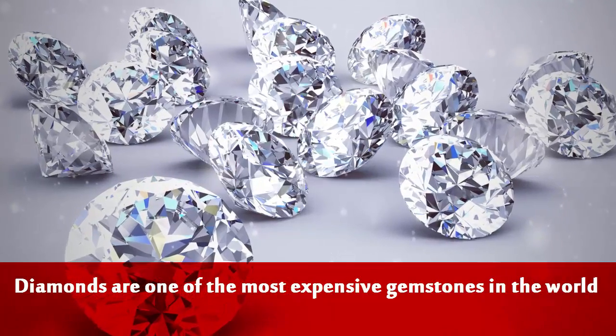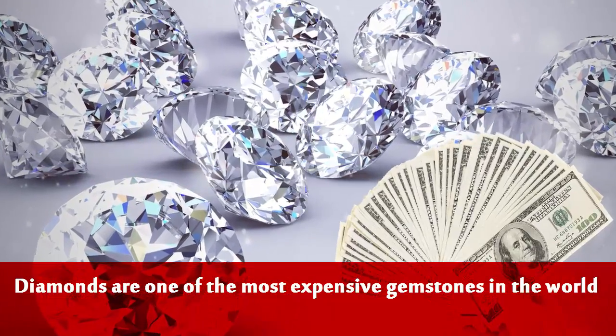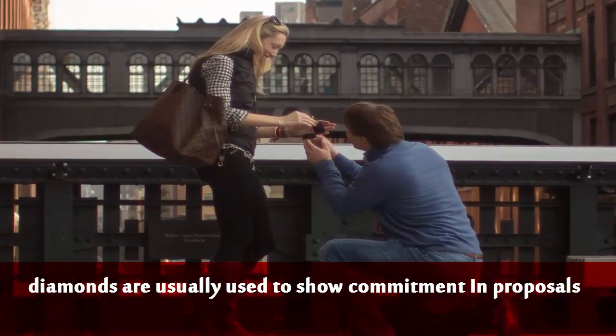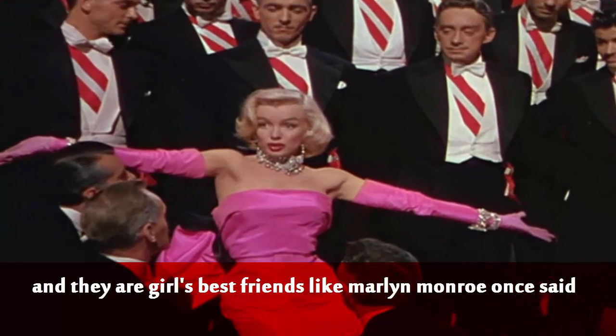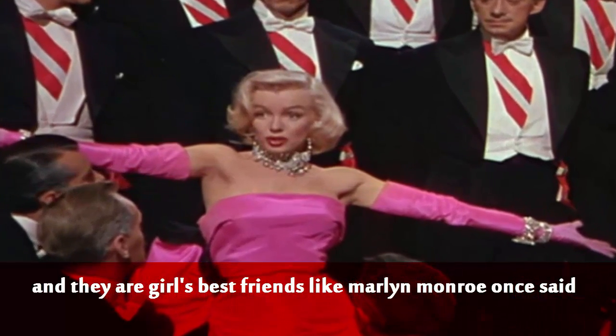Diamonds are one of the most precious and expensive gemstones in the world. They are usually used to show commitment and proposals, and they are a girl's best friends, like Marilyn Monroe once said.